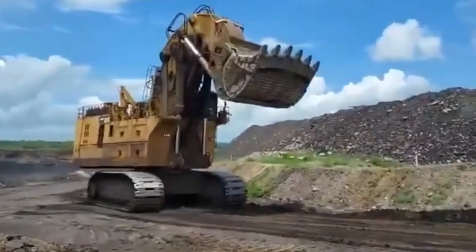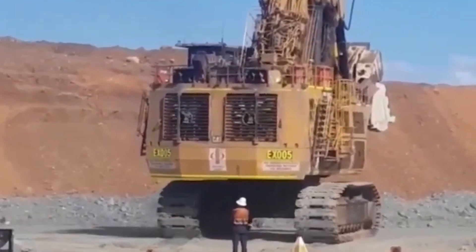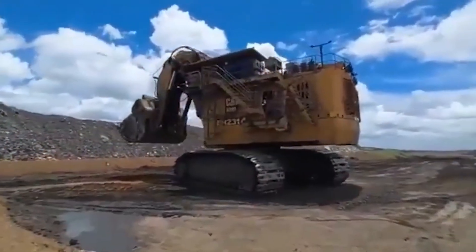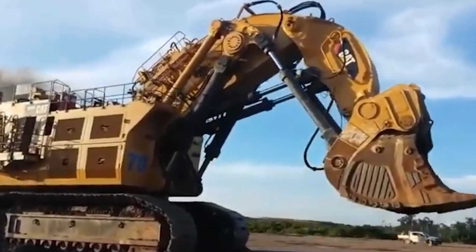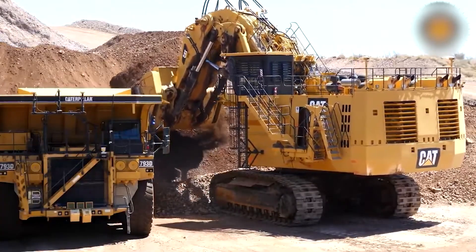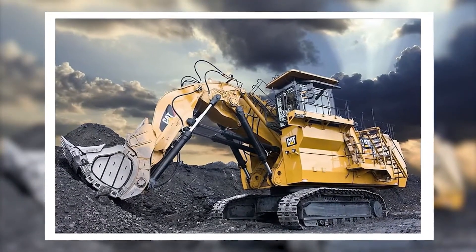Hold on to your hats because this is where things get epic. The 6090 FS boasts the most advanced controls you've ever seen. Its state-of-the-art joystick controls provide unparalleled precision, giving operators the feeling of being a giant, controlling every move with finesse. And speaking of operators, they're in for a treat — the 6090 FS comes with a luxurious, ergonomic cabin that's like a five-star hotel room. Say goodbye to operator fatigue and hello to high productivity.